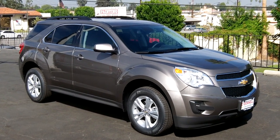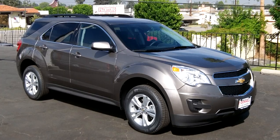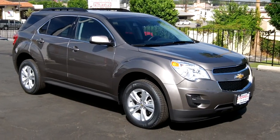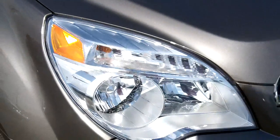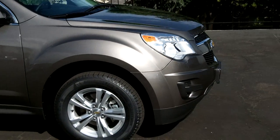Here's a 2012 four-cylinder Equinox LT in one of my favorite colors — mocha steel metallic. I'll take you around this vehicle and show you some of the nice features of the 2012. I want to demonstrate the color of this paint here in the Southern California sun. Mocha steel metallic on jet black interior, cloth interior, four-cylinder with a six-speed automatic transmission.